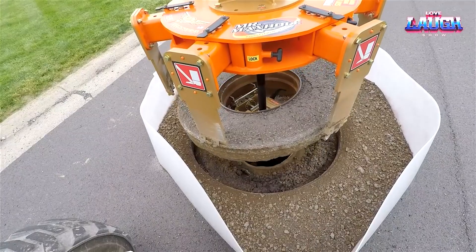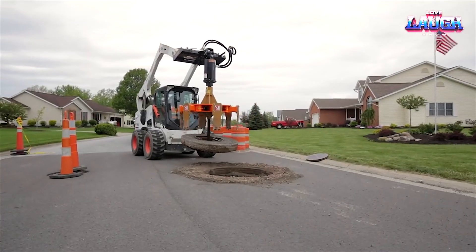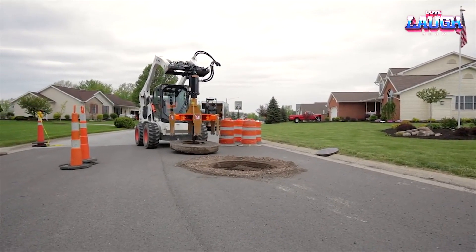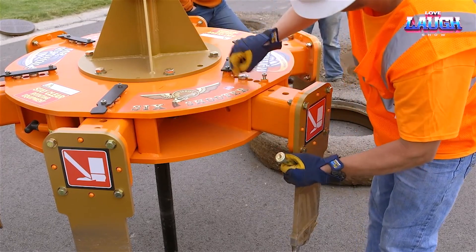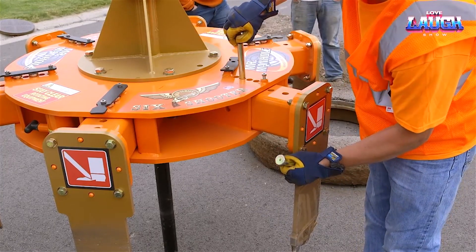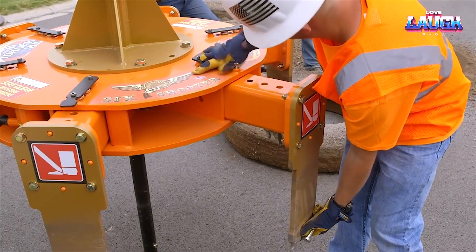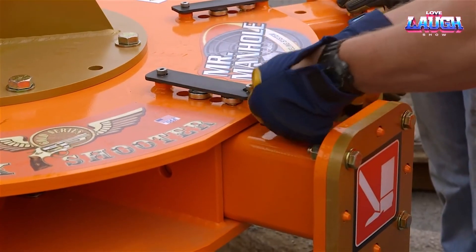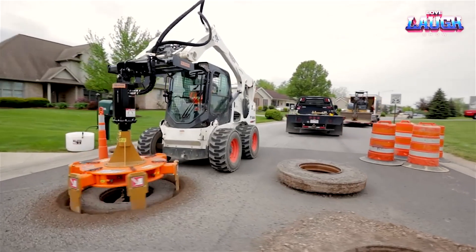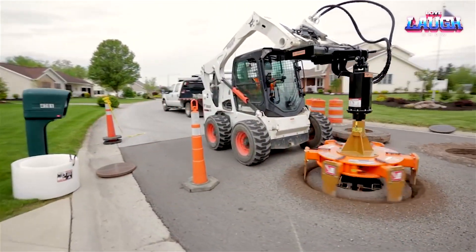User-friendly controls make handling this machine a breeze, ideal for various tasks like landscaping, construction, and demolition. The S740 lifts loads up to 11 feet high. Its fuel tank can hold a substantial 24.7 gallons, making it just as hard-working as our previous machines. For contractors and landscapers needing a durable, multi-purpose skid-steer loader, the Bobcat S740 is an exceptional choice.